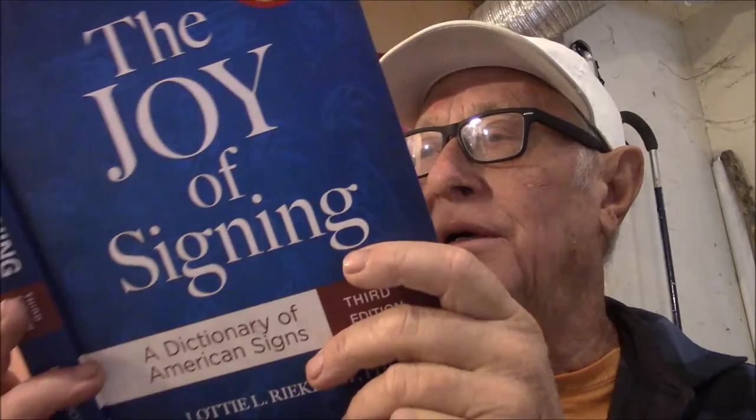This book is from Lodgian Press. It has terminology, history of sign language, and fingerspelling. When you do individual words, you can spell them out.